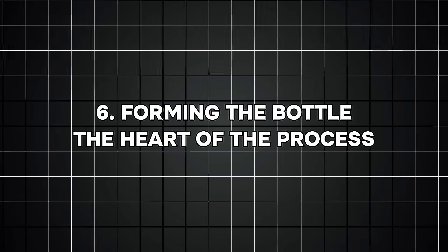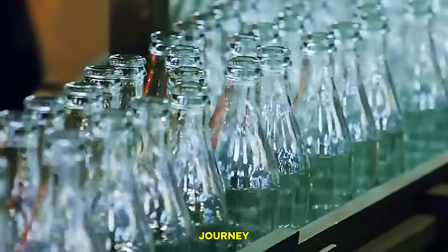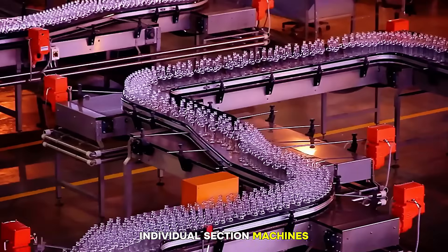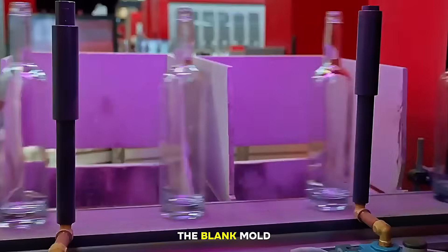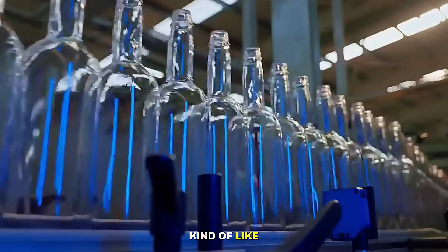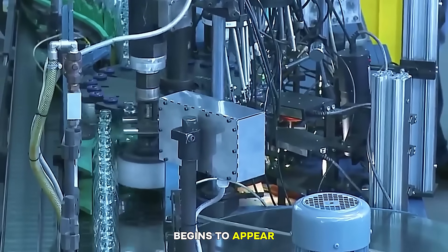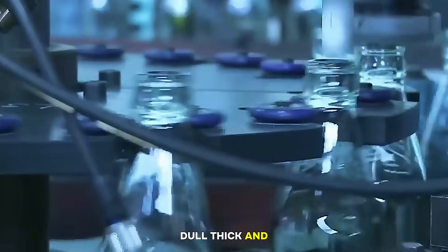Number six: forming the bottle — the heart of the process. This is the most amazing part of the entire journey. The molten gobs arrive at machines called IS machines — individual section machines. These machines shape the bottles using two major steps. Step one, the blank mold: the gob falls into a blank mold where compressed air pushes it into a shape called a parison. A parison is a rough, unfinished version of the bottle, kind of like a bottle embryo. In this stage, the neck is formed, the basic shape begins to appear, and air pressure creates the hollow interior. The parison looks dull, thick, and small at this point.